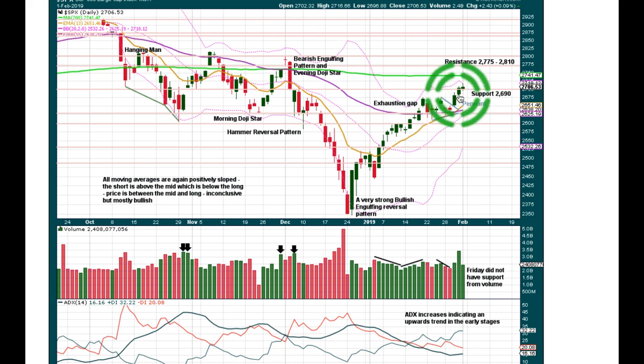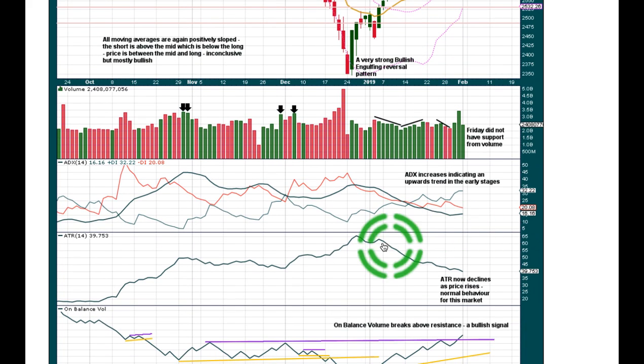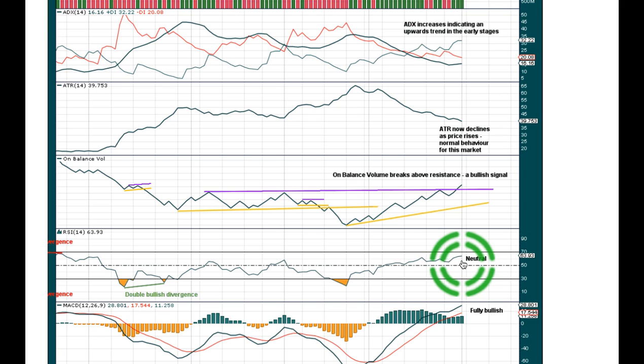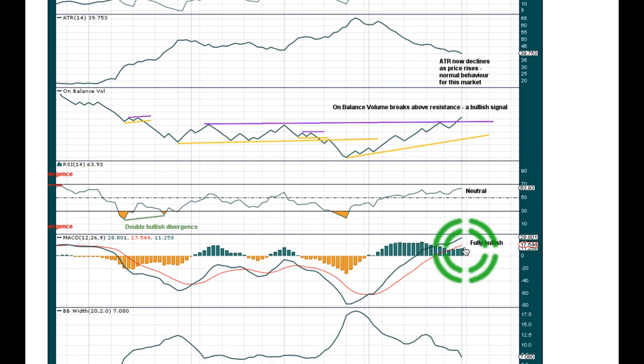There is a small pennant pattern here on the daily chart. Pennants and flags are reliable continuation patterns. I'm taking the flagpole from this low to this high, and adding that distance to the breakout point from the pennant — that gives me a target at 2881. That does look to be a little bit optimistic, but it's entirely possible. ATR is declining as price is rising, which is absolutely normal behaviour for this market, particularly in recent years. On balance volume at the daily and weekly chart level gives us a nice clear bullish signal supporting the Elliott wave count. RSI is neutral — there is still room for price to rise before this movement becomes extreme. MACD is full bore bullish.